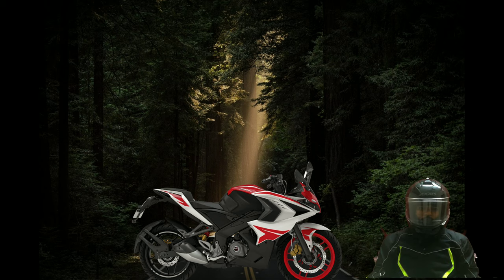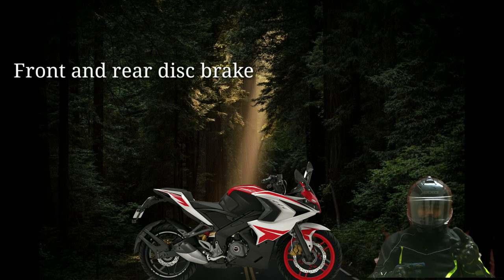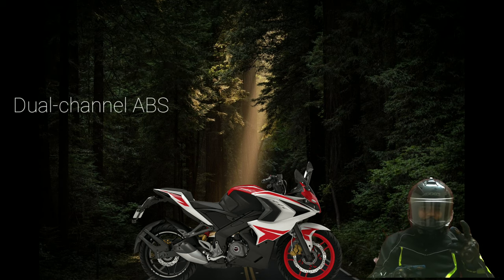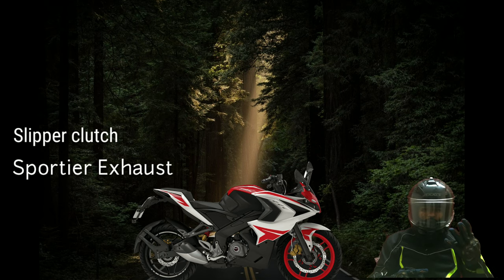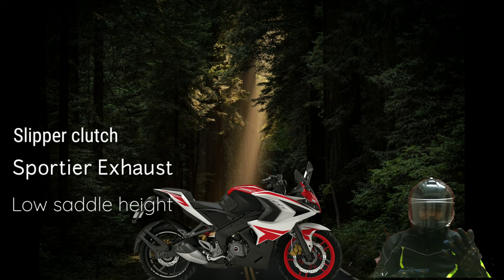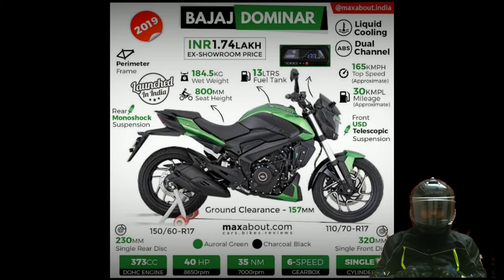The expected features of the RS 400 include USD front forks, rear monoshocks, front and rear disc brakes, dual-channel ABS, slipper clutch, sportier exhaust, and low saddle height.